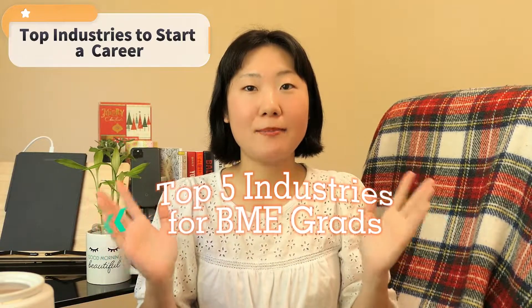Those are the top five industries a BME grad can step foot in. One thing I realized after months of job applications is that many positions are not titled 'biomedical engineer,' but a BME grad is fully capable of doing the job. If you want to start in healthcare, keywords to search include biomedical equipment technician, clinical engineer, or biomedical imaging technologist.